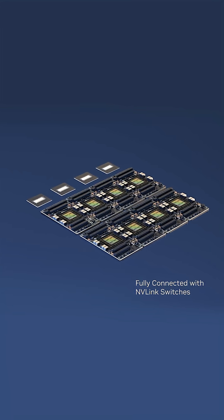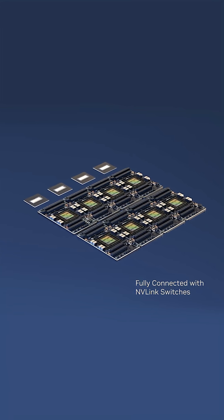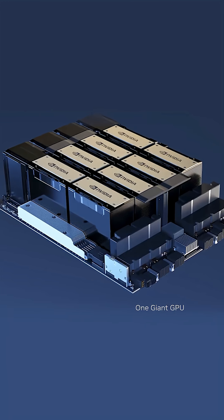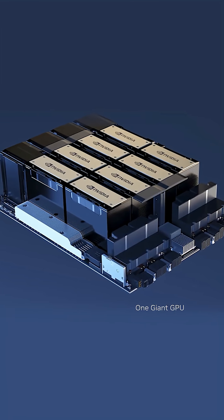The eight H100 modules are NV-linked to each other across NV-link switches to allow fully non-blocking transactions. The eight H100s work as one giant GPU.